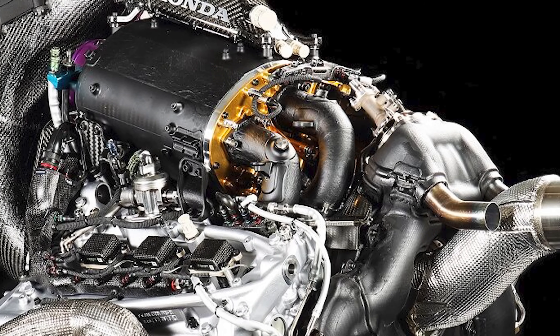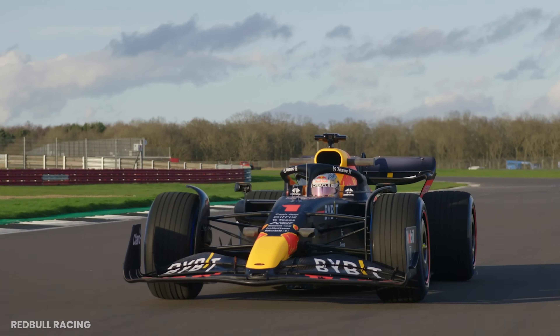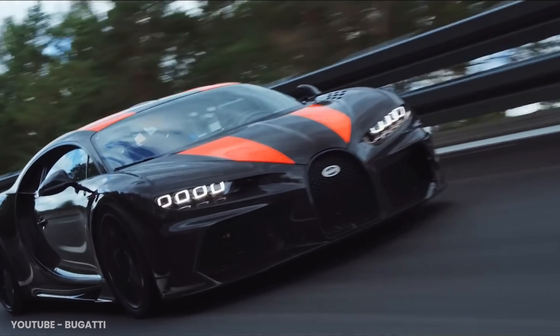These things have an insane hybrid power unit producing 1,000 horsepower from a little 1.6-liter V6 turbo and an electrical motor. The top speed of a Formula 1 car is only about 350 kilometers an hour. So how is the world's most technically advanced race car that much slower than a street-legal hypercar that costs about six times less?